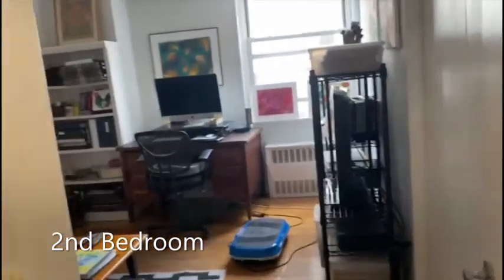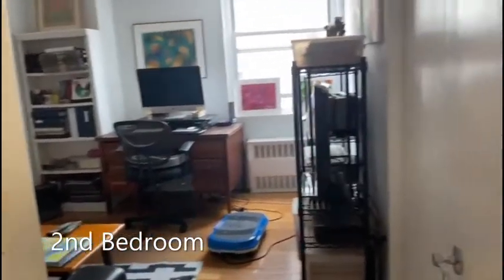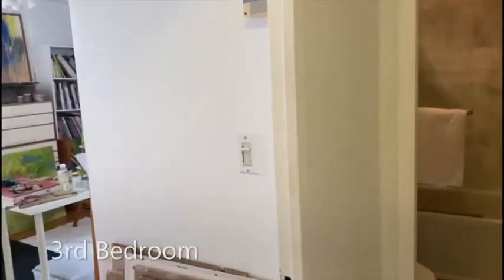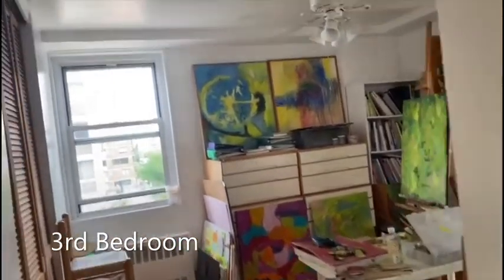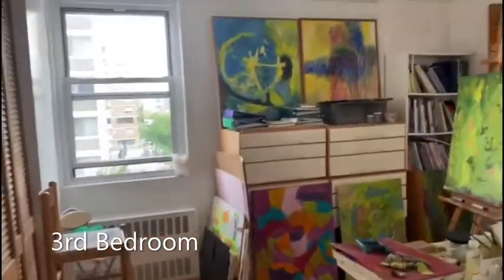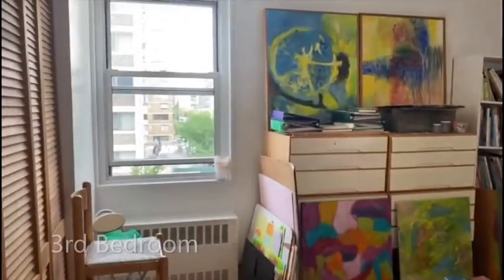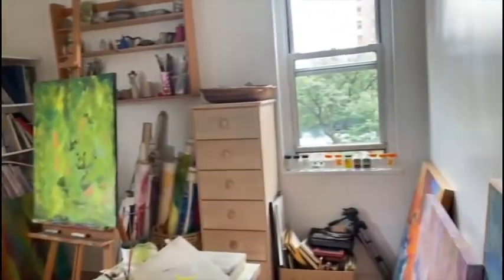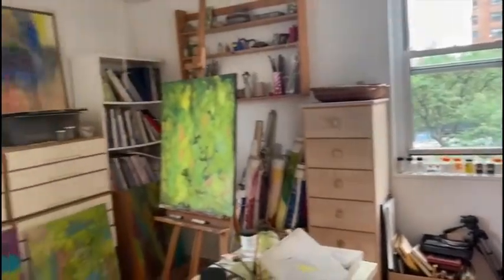Here we continue and we go to the second bedroom — very good size. All the bedrooms are very good size with closets and windows, queen size. And then this is the third bedroom, which is very bright. You have an obstructed view — it faces east and it faces north.